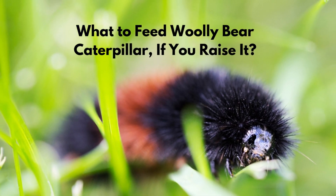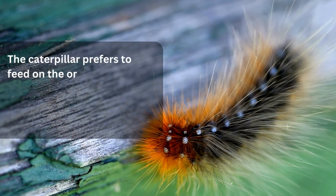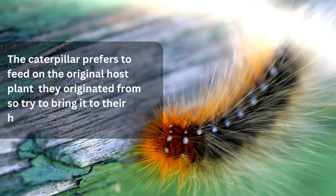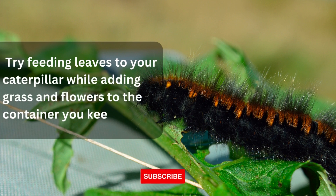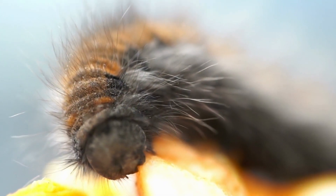What to feed a woolly bear caterpillar if you raise it? The caterpillar prefers to feed on the original host plant they originated from, so try to bring it to their habitat. Try feeding leaves to your caterpillar while adding grass and flowers to the container you keep. We included all the possible food types a woolly bear caterpillar eats.